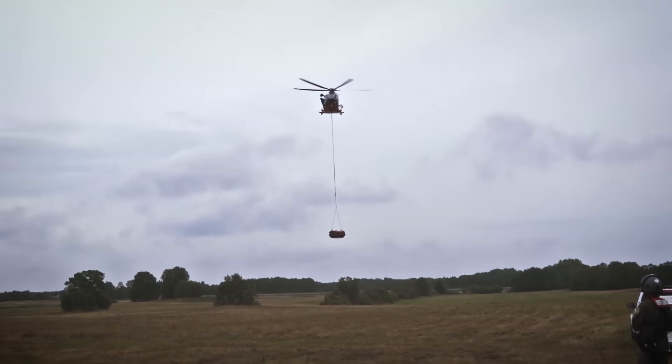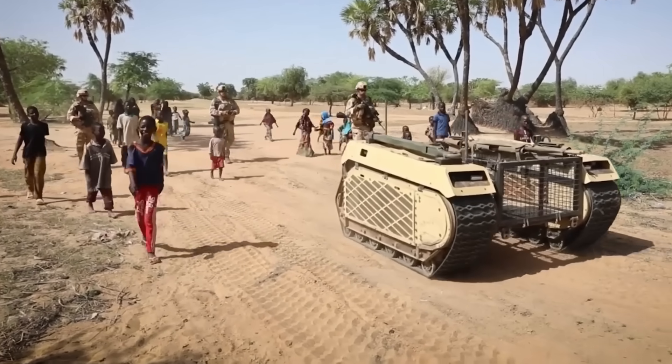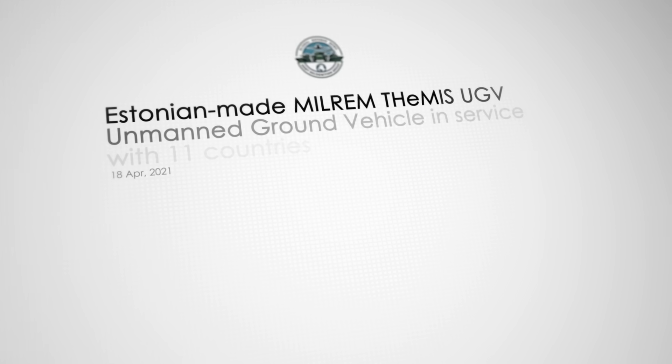It can be transported by helicopter, being lifted, tow vehicles much larger and heavier than itself, or just put a smile on a bunch of African kids' faces in the desert of Mali. Because yes, the Themis has already been deployed to real conflict zones, and this has a reason.